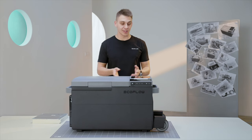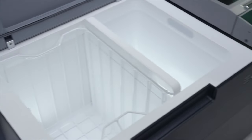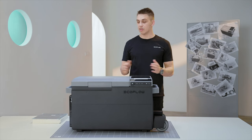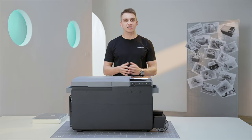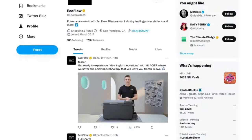So why did EcoFlow make a 3-in-1 portable fridge? How is it capable of making 18 ice cubes in only 12 minutes? What's new about it compared to a traditional portable fridge? Glacier has 38 liters of usable storage, but it's relatively small in its size. So how did we achieve that? How does the fridge actually work? How does the de-icing bottle work? Let's find out the answers together later in this video.